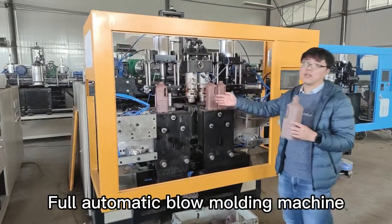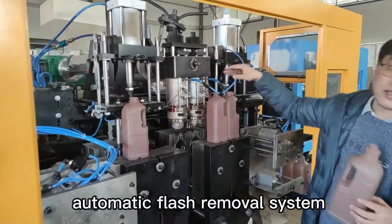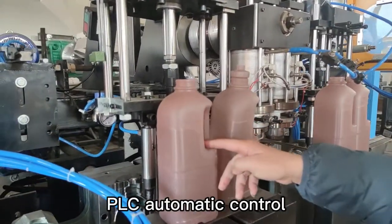Full automatic blow molding machine, able to make different kinds of bottles with an automatic full ash removal system. Features double molding dies with double stations and TLC automatic control.